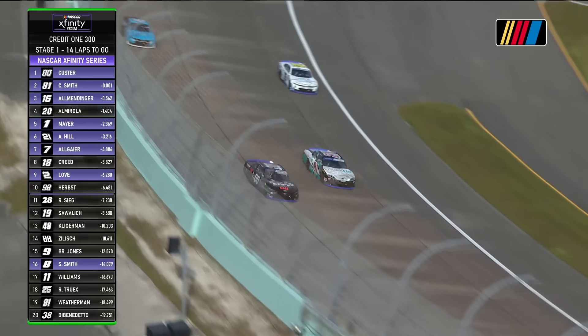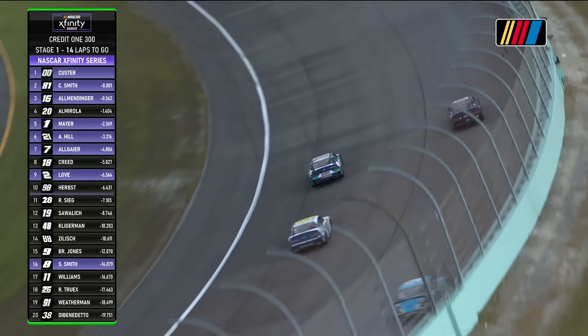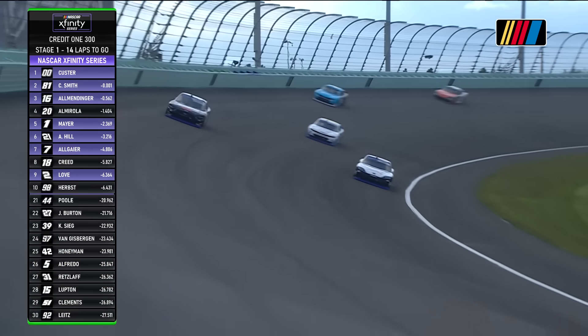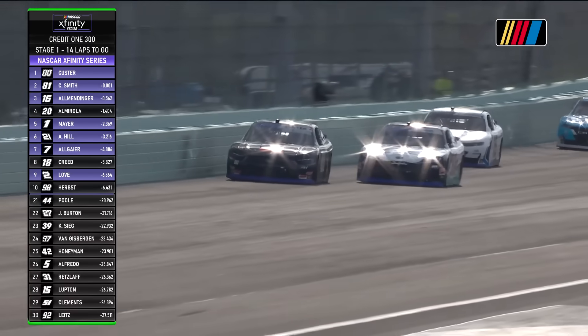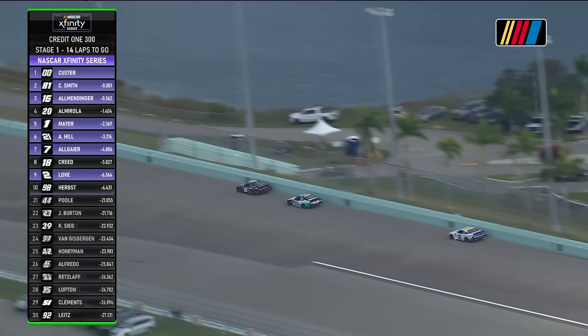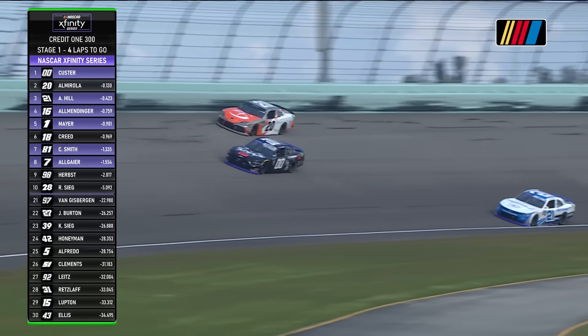Cole Custer was leading that lap, and now he's going to go by the 81 on that high line. That should do it. The double zero should have the momentum off the top and a clear racetrack in front of him. Cole Custer leading at Homestead Miami Speedway.